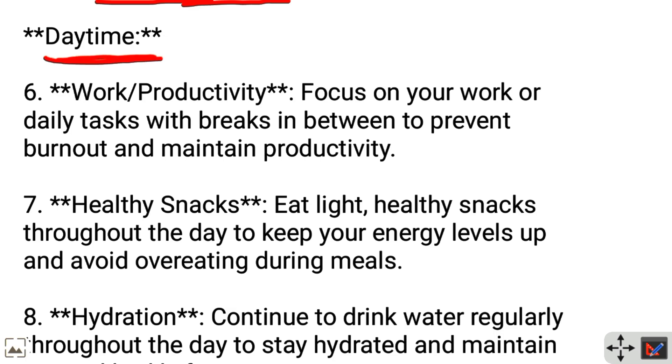Daytime — Work and productivity: Focus on your work or daily tasks with breaks in between to prevent burnout and maintain productivity.